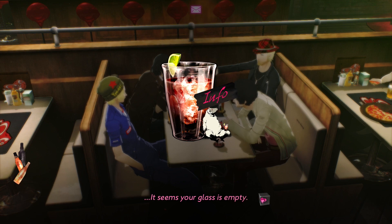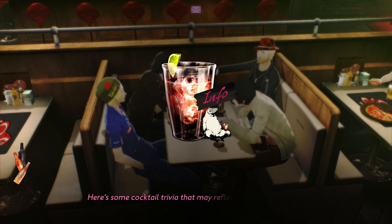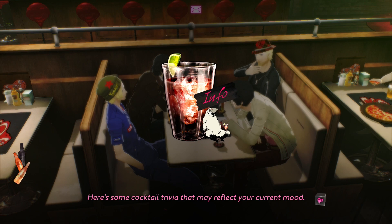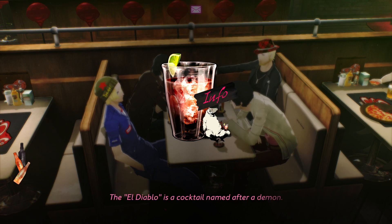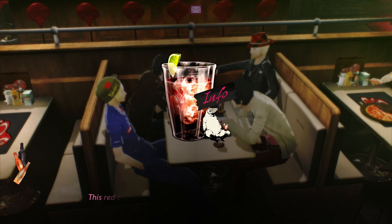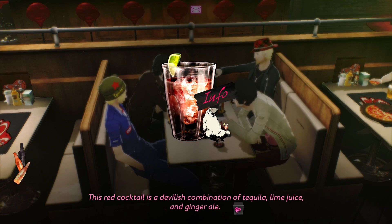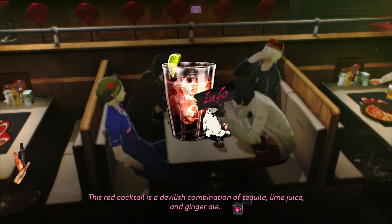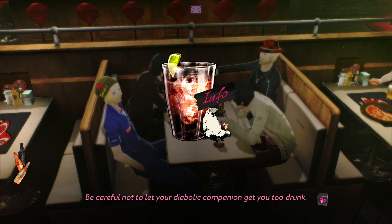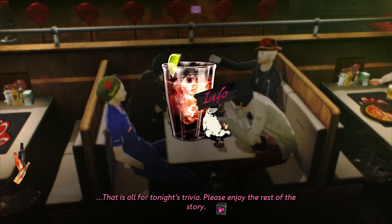It seems your glass is empty. You seem to really love rum and cola. Here's some cocktail trivia that may reflect your current mood. The El Diablo is a cocktail named after a demon. This red cocktail is a devilish combination of tequila, lime juice, and ginger ale. Be careful not to let your diabolic companion get you too drunk. That is all for tonight's trivia. Please enjoy the rest of the story.